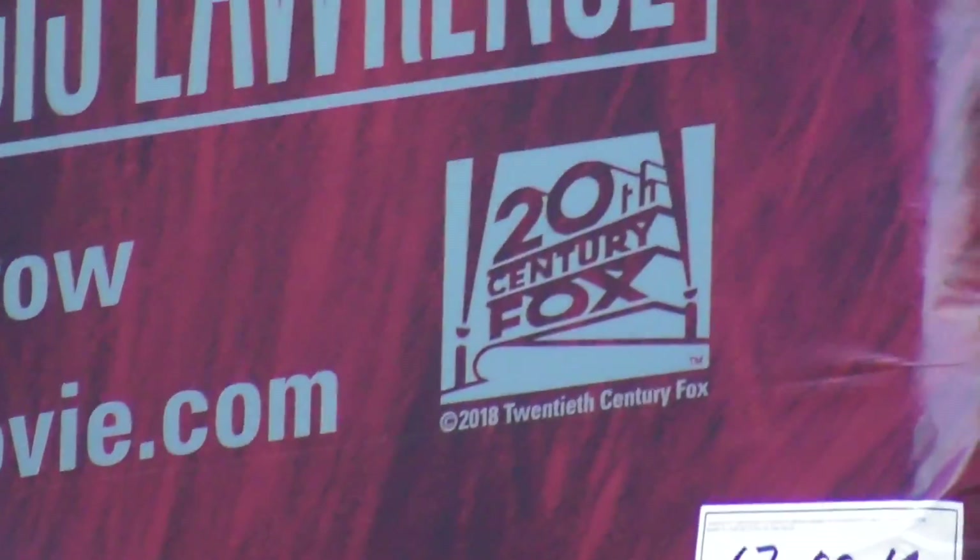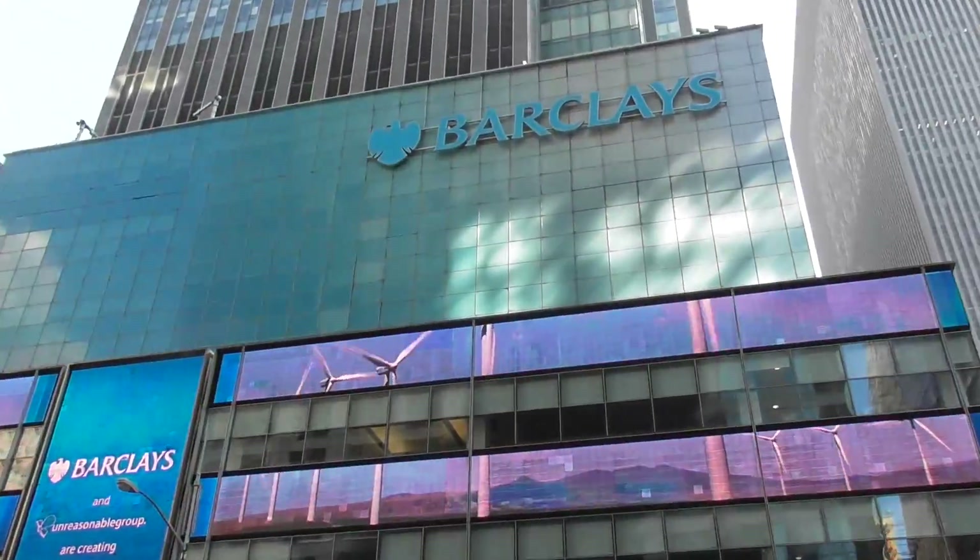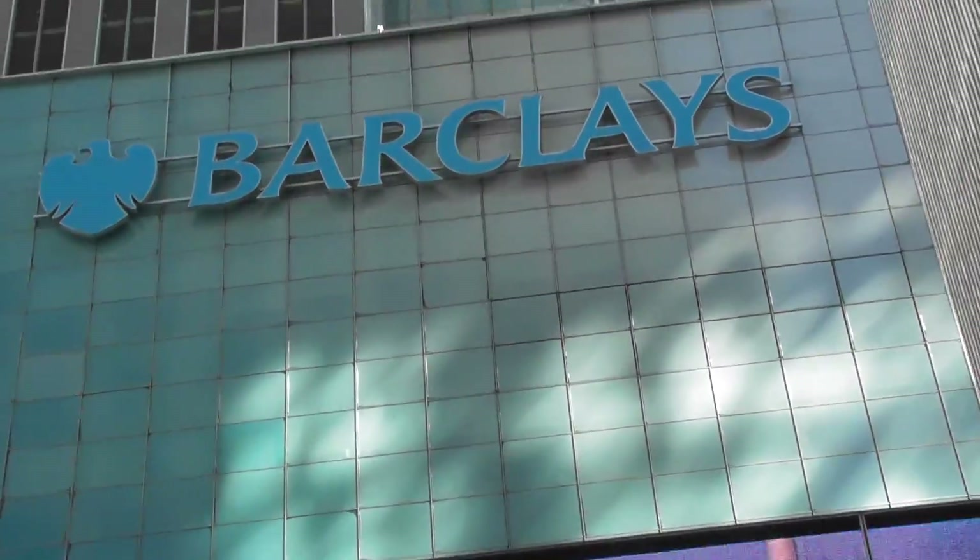Hey, look, there's Fox again. Very, very funny, man — it's logo. Oh look, there's a British logo. It's for the bank Barclays.